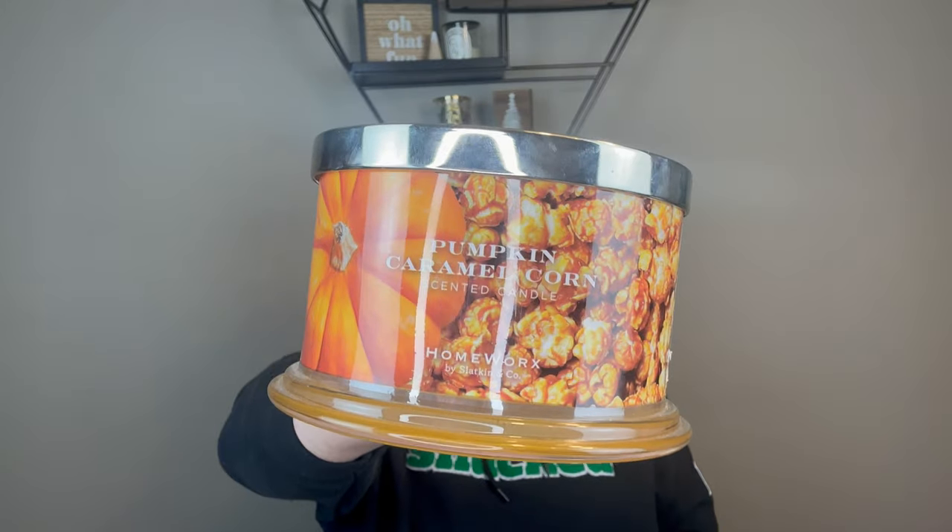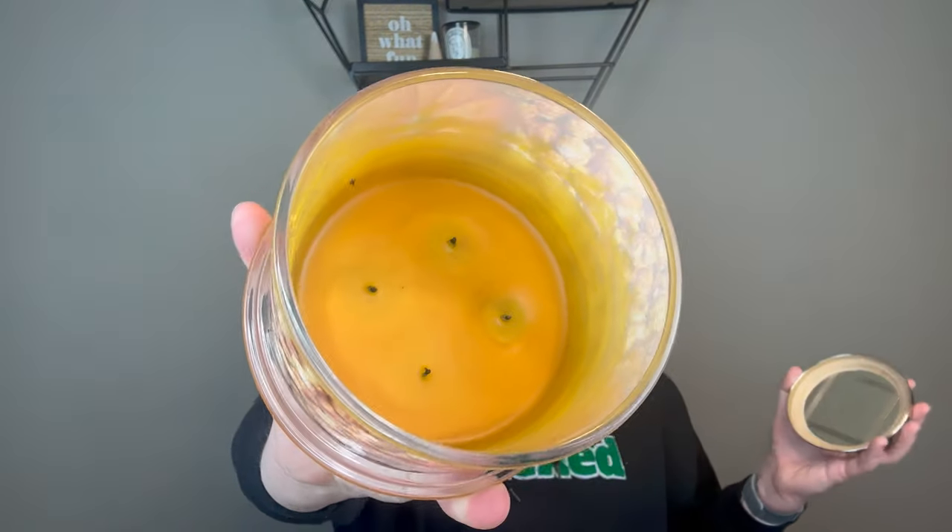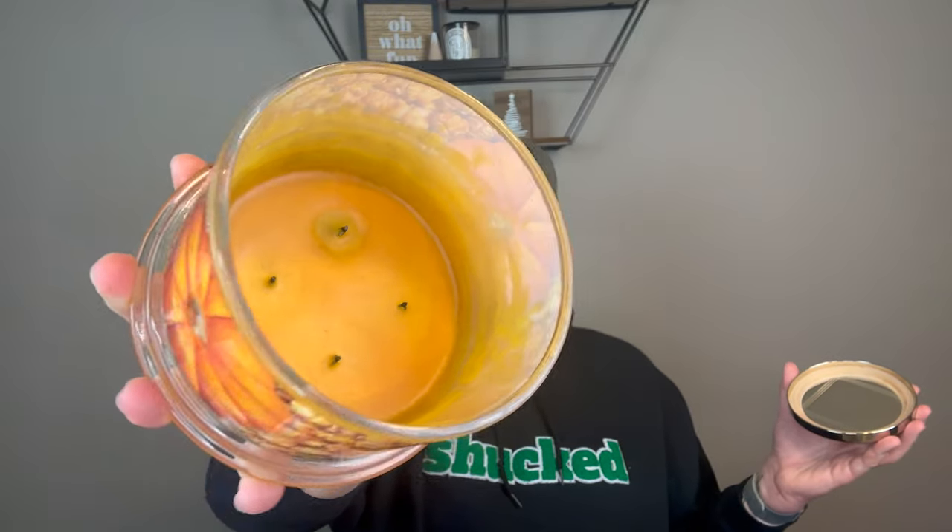The first candle that I finished is a Homeworks candle in Pumpkin Caramel Corn. I purchased this one from TJ Maxx or HomeGoods and the notes read buttery caramel, pumpkin spice, and freshly popped corn. This guy burned pretty well, but there was absolutely no throw to this at all, which has been the problem with Homeworks lately. Made in Vietnam, they just are not like they used to be. I keep trying them at the discount stores and they're not good.